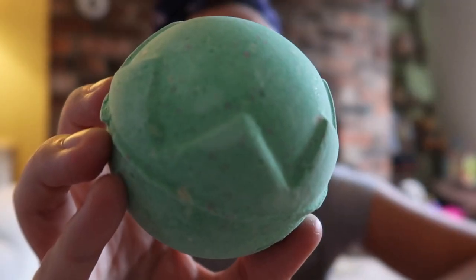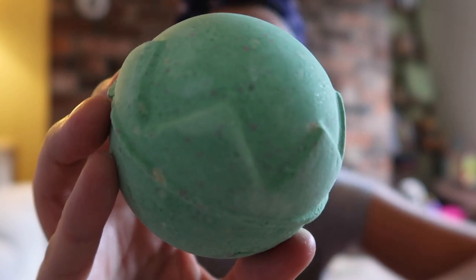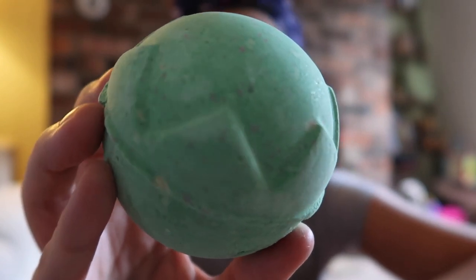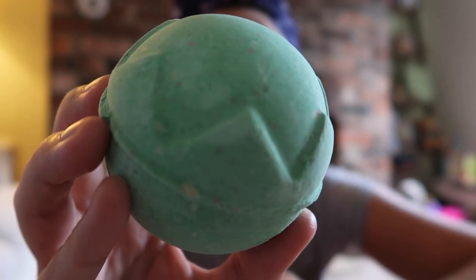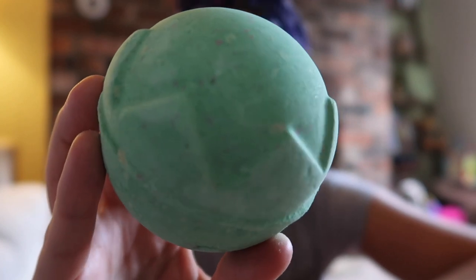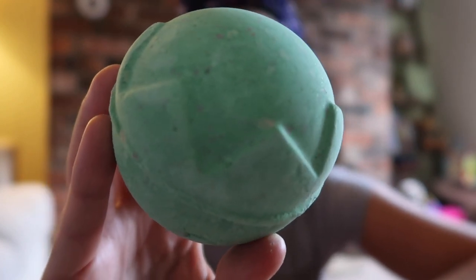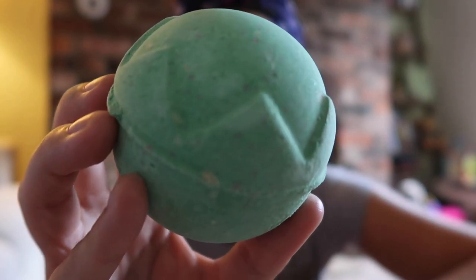This beautiful bath bomb, Lord of Misrule, is going to set you back £4.25. It's my absolute favorite product of all time at Lush — patchouli, black pepper, vanilla — it's so warming, so earthy, and just the most perfect way to end a long day.